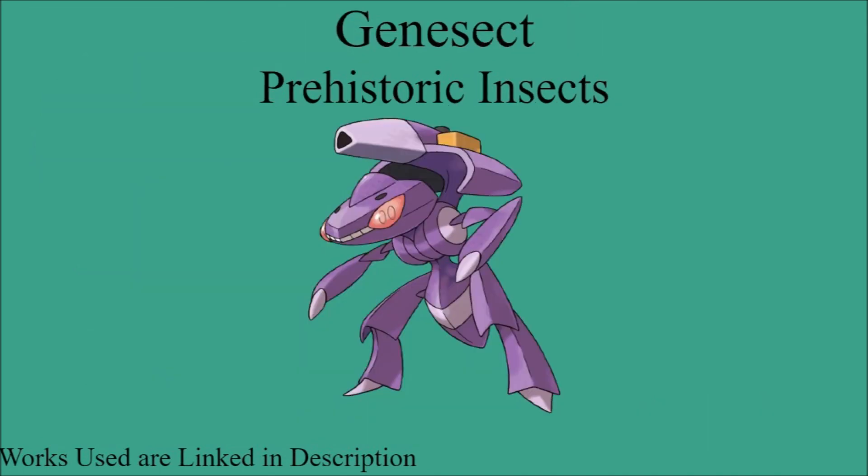The last Pokemon we have to cover is another generic one — Genesect. Its lore specifically states it is a prehistoric insect, and it generally has some traits of prehistoric insects, mainly being large. But there's nothing real specific in its design, so this gets a Close Enough, because it has been heavily modified by technology. An original Genesect would probably get closer to an Exact Match; however, the upgraded Genesect is much more technologically modified, to the point we really can't tell which extinct insect it's supposed to be based on.